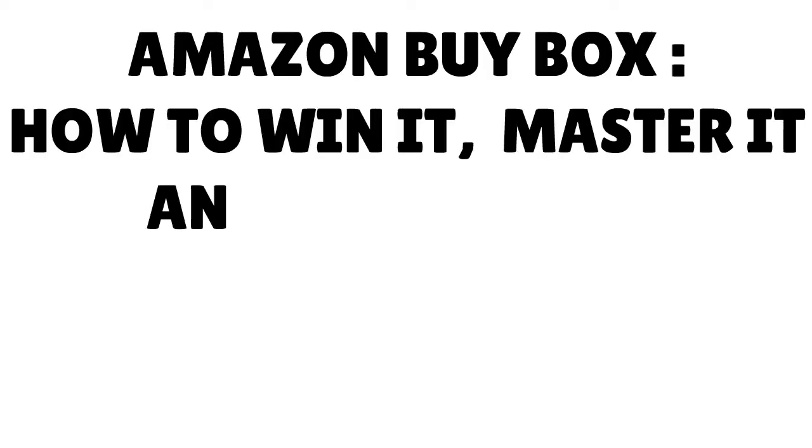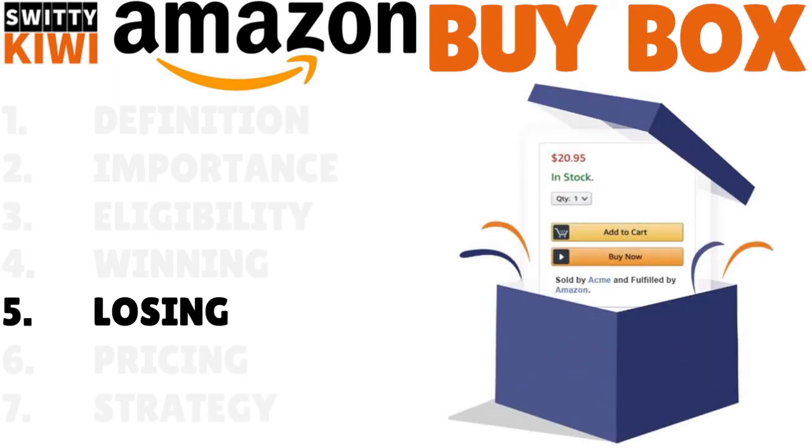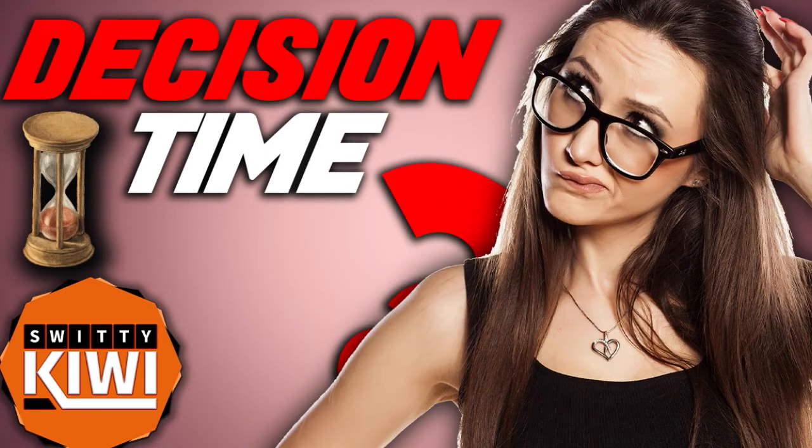Now I want to talk about how you can lose the buy box. This might sound counterintuitive because we're talking about winning here, but it's important to understand the flip side. If you're currently in a situation where you own the buy box, I want to tell you things you can avoid so you don't lose it. Please do not do these three things I'm about to say right now.